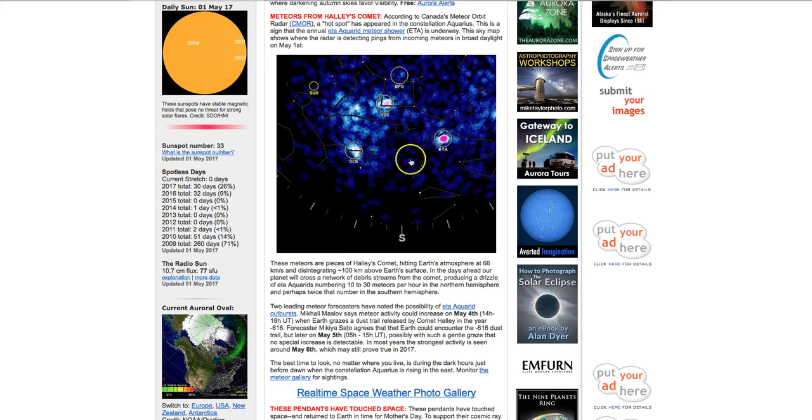I don't know how else they would know. It passes by Earth every 75 years, so every layer would probably represent a year. If they counted back 34 layers, then that would be 16 BC. However, they're saying that the two leading meteor forecasters say there's a possibility of an actual outburst — meteor activity could increase on the 4th when Earth grazes through the dust tail released by Halley's Comet in the year 616 BC. Another forecaster said it could enter the field late on May 5th, which could create an outburst.